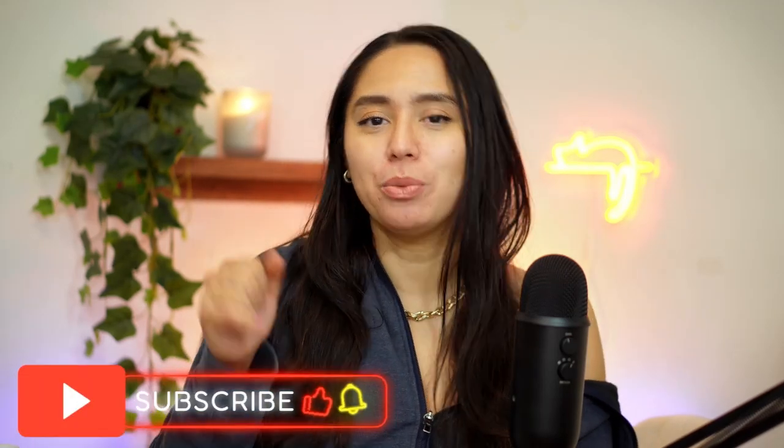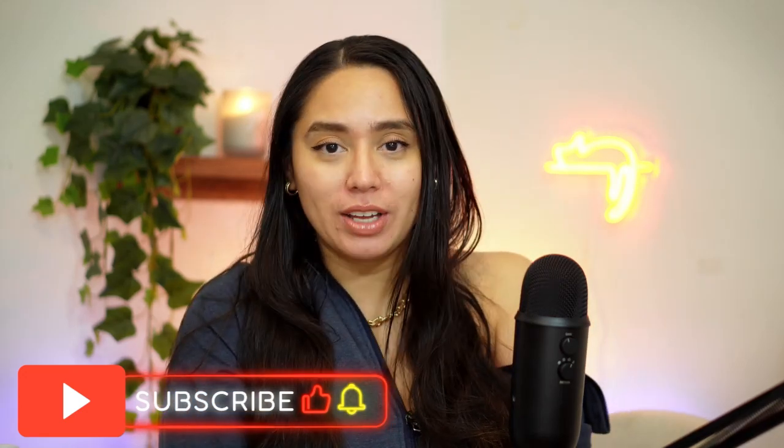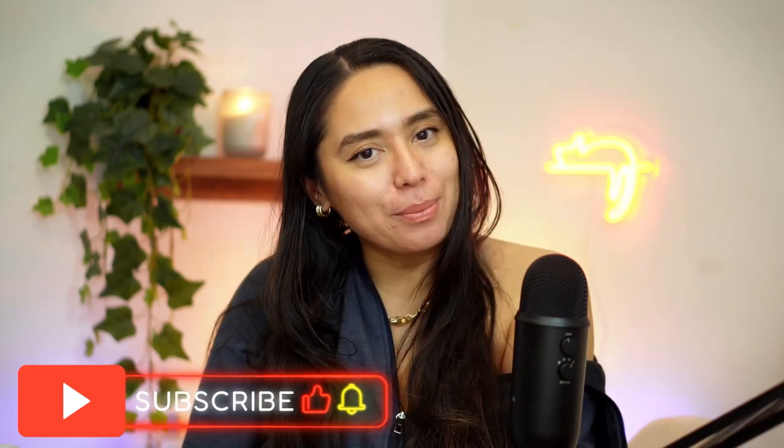Hey everyone, welcome to my channel. Today we're going to be doing a get unready with me. I just came home from date night and I'm so excited to relax and get things nice and clean. I just wanted to share with you what I do to achieve a beautiful zen night. If you like these type of videos please consider subscribing, commenting down below what you'd like to see, liking this video, and dinging that notification bell. Let's get started.